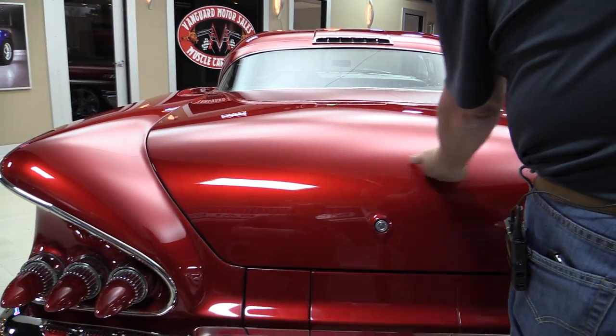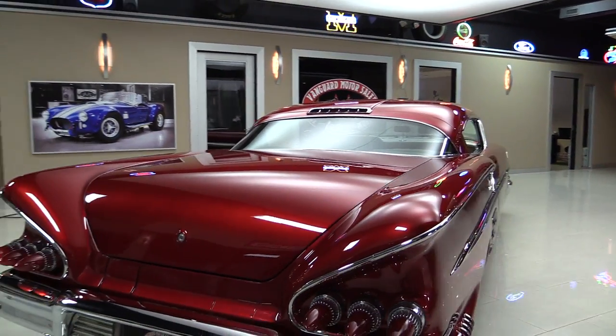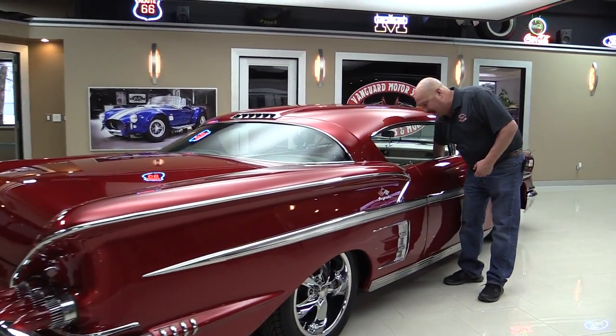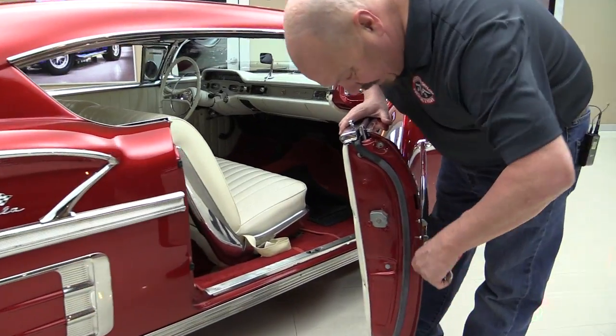Look at that paint, man, it is popping. Look down the side of it, look how nice and straight she is. It's got the Foose wheels, all this stainless polished to a high luster. These doors operate nice. Those jams are beautiful.